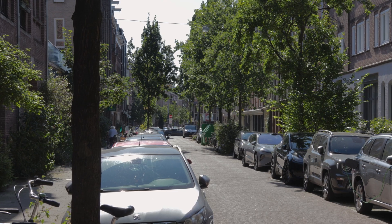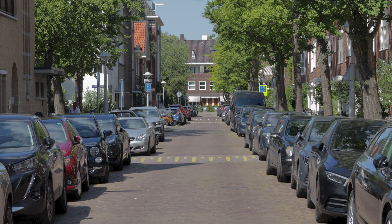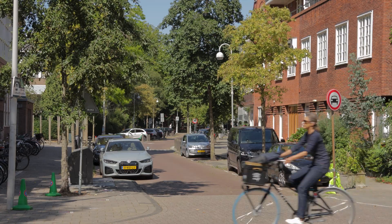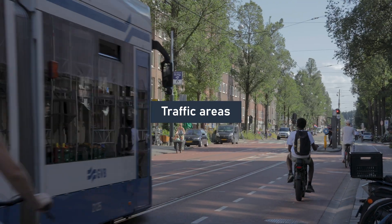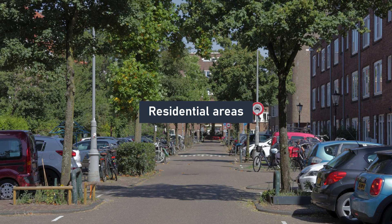This transformation is the result of a simple yet incredibly effective urban planning strategy in the Netherlands: the division of public space into two distinct categories — traffic areas and residential areas. Traffic areas prioritize the flow of vehicles, while residential areas focus on enhancing livability.